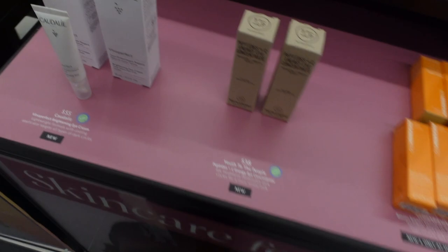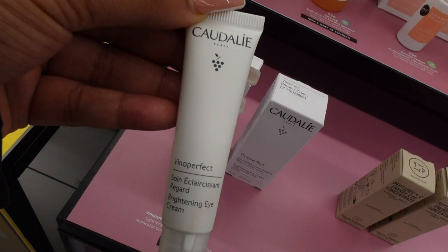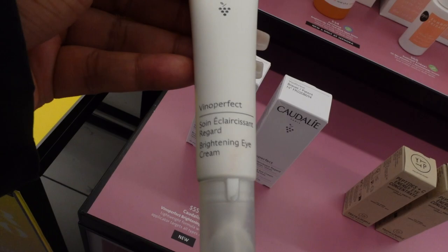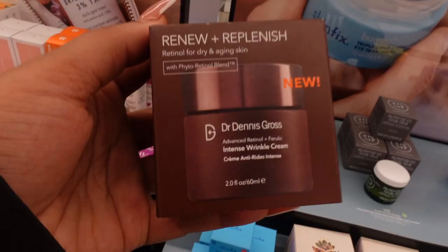The next thing we're looking at is a brand called Caudalie. It's a brightening eye cream with a formula that has a cooling applicator that targets all types of dark circles. A lot of dark circles are deriving from different things — whether it's restlessness, your diet, or it's hereditary — and it helps with all types. I haven't used this before but comment down below if you have. This one is coming in at $55.